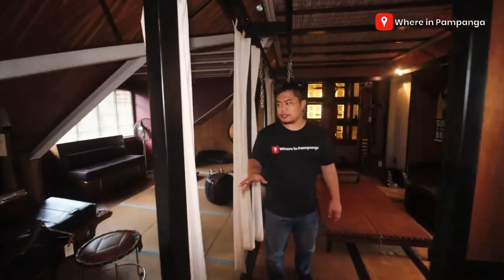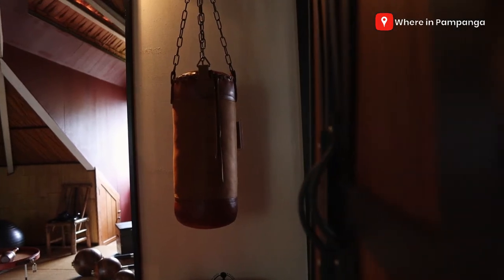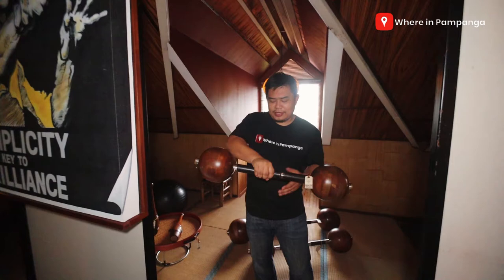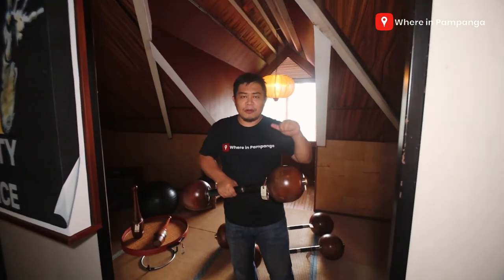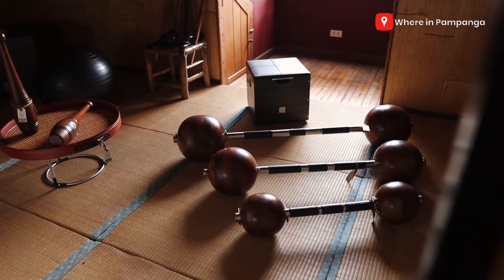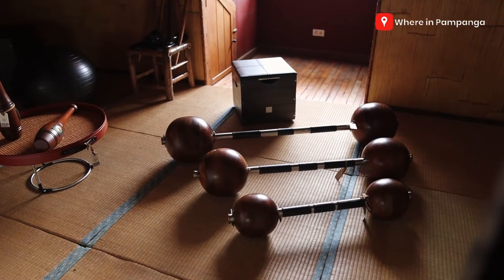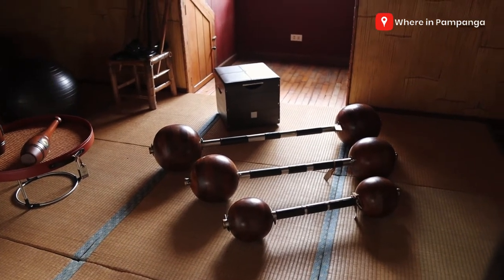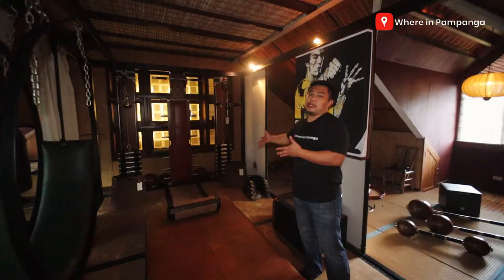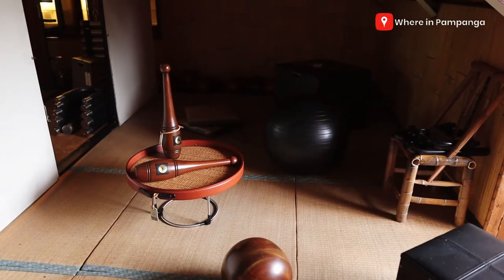And yung gym niya is integrated with wood — look at the barbell. This is not cement or metal — it's wood! Meticulously handcrafted. If this is your style for your home, if you want to put it as a design or use it as is, these are for sale, guys.